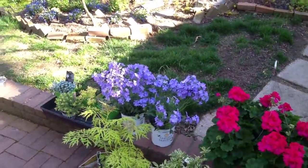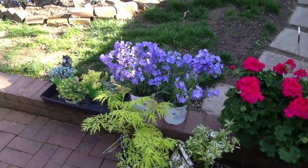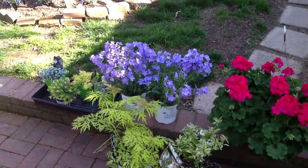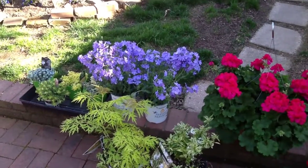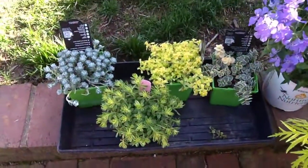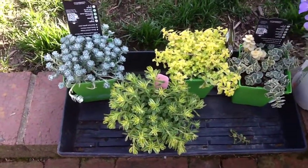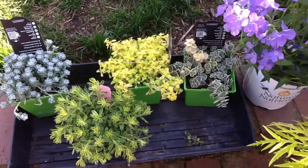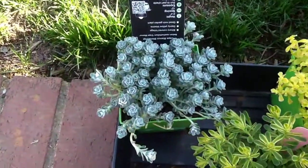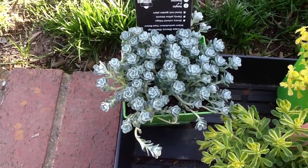Hey, this is Jean. I'm going to do a plant haul. Some of the plants came from two local nurseries, some from Home Depot, and a few from Lowe's. Look at these gorgeous new sedums — we got those at a local nursery. I can't wait to plant them. Look at those little florets, they look like little miniature roses.